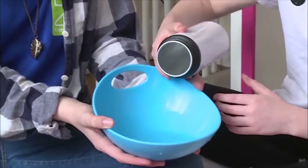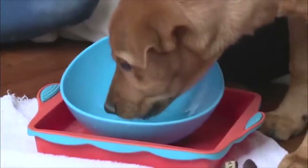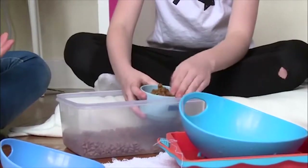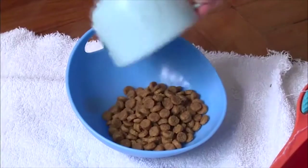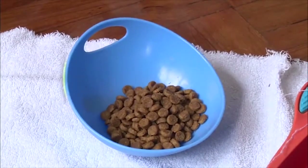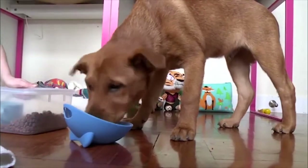This is his water bowl and his food bowl. We give him food and water every day.